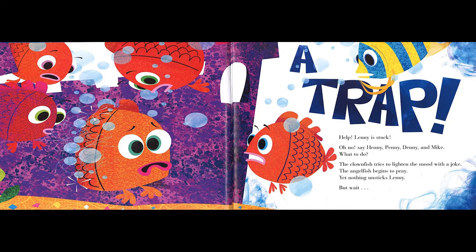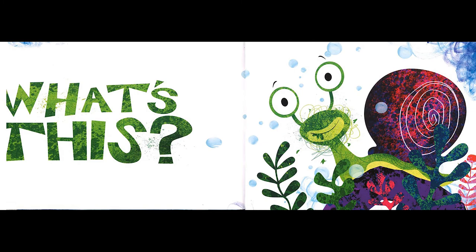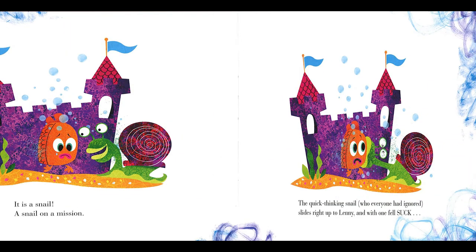Oh no! Help! Lenny is stuck! Oh no! Say Henny, Penny, Denny, and Mike — what to do? The clownfish tries to lighten the mood with a joke. The angelfish begins to pray. Yet nothing unsticks Lenny. But wait! What's this? Oh, it's a snail! A snail on a mission! The quick-thinking snail, who everyone had ignored, slides right up to Lenny and with one fell suck...